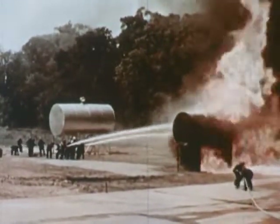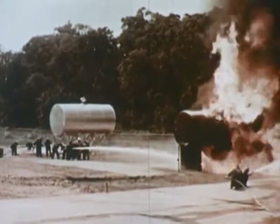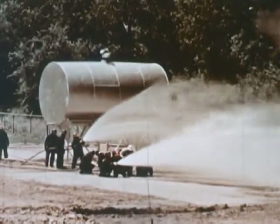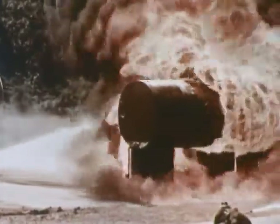Some fires involving tanks occur at the tank vehicle loading rack. In this fire, gasoline is flowing at a rate of approximately 50 gallons a minute from the fill pipe. To extinguish the fire, it is necessary to shut off the flow of gasoline by closing the valve at the tank. The approach is made from one side with two 2½-inch lines with an inch-and-a-half line as backup protection.